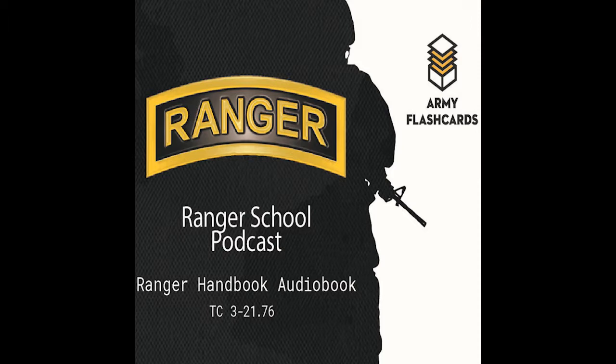Welcome back to the Army Flashcards Ranger School Podcast. I'm your host Zach Wiley. Today's chapter from the Ranger Handbook is Chapter 10: Machine Gun Employment. No real announcements. As always, check out armyflashcards.com for more free resources, and with that, let's begin.